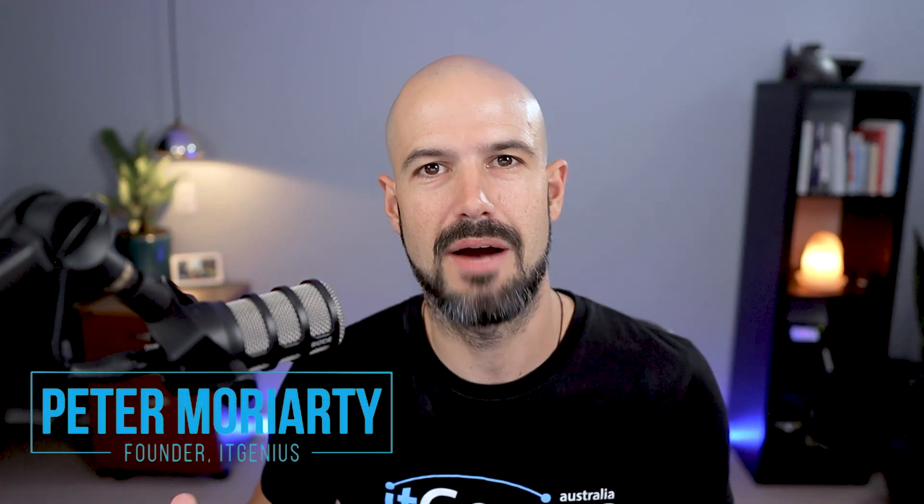Hey there, Pete Moriarty here. Welcome to our channel. If you are new here, we help entrepreneurs systemize, organize and scale using Google Workspace and other best practice technology tools.